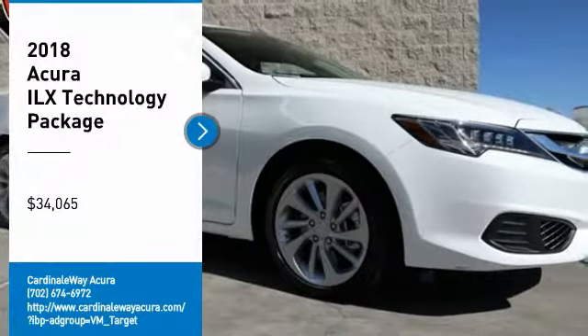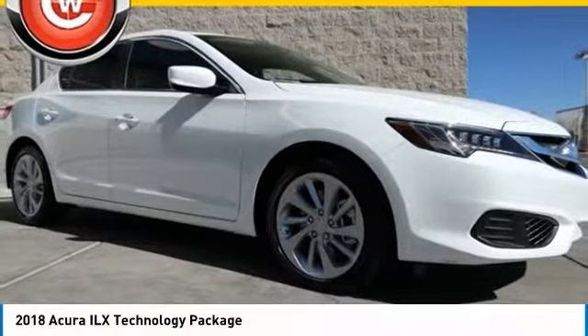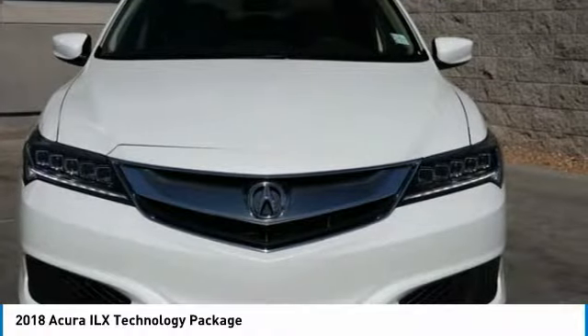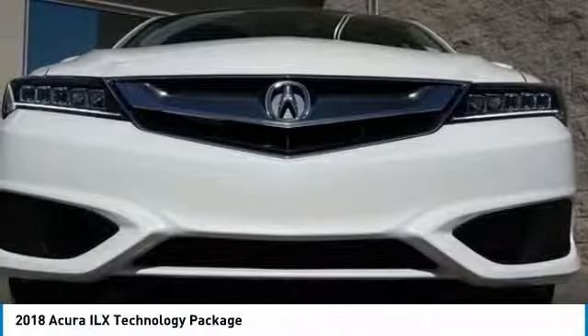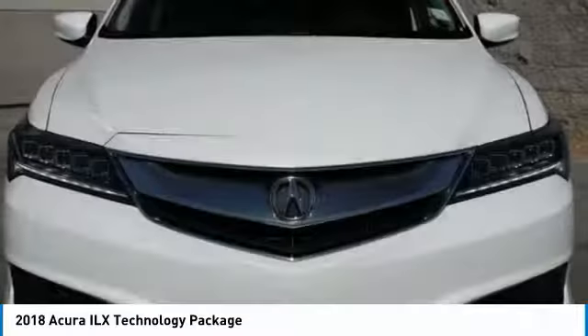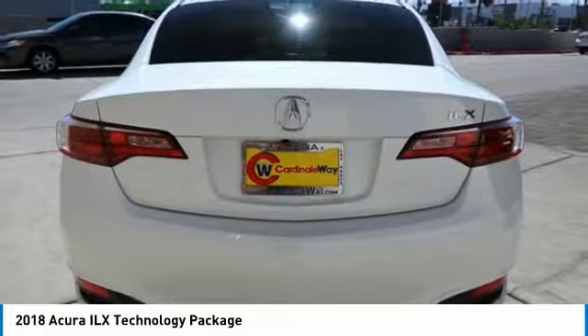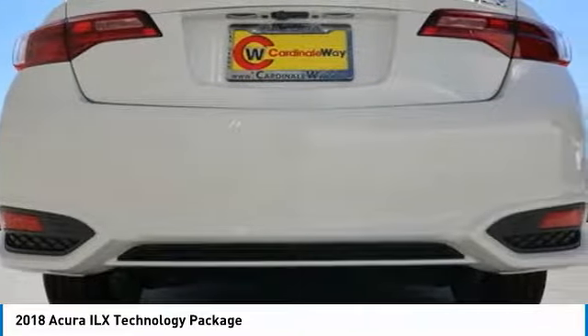You are going to love the 2018 ILX. The luxury in the new Acura ILX includes leather heated seats and a powerful array of voice command and high-end technological advancements, while being powered by a high-performance engine that propels this compact sports sedan quicker than you may expect.